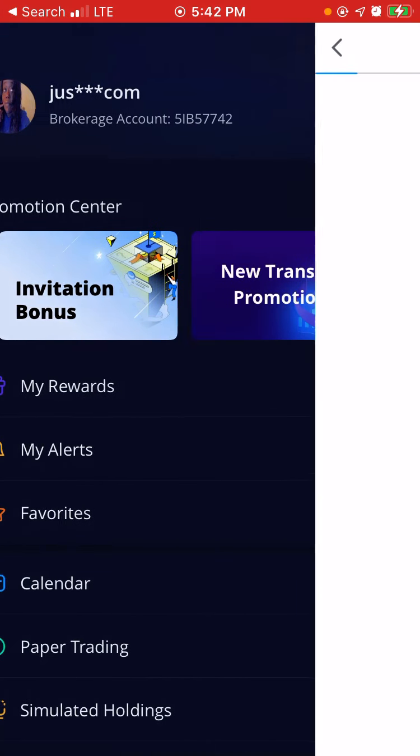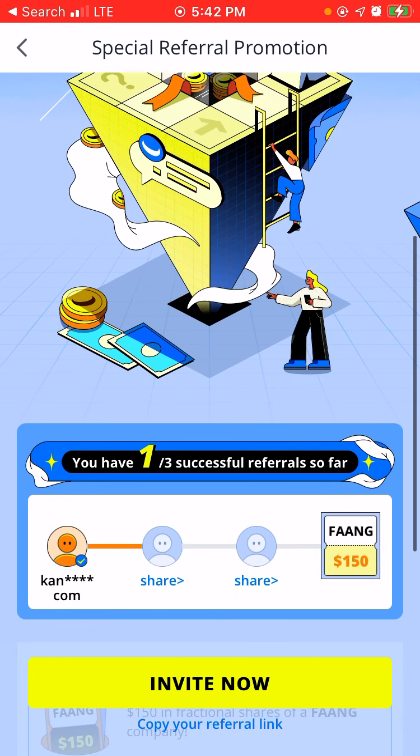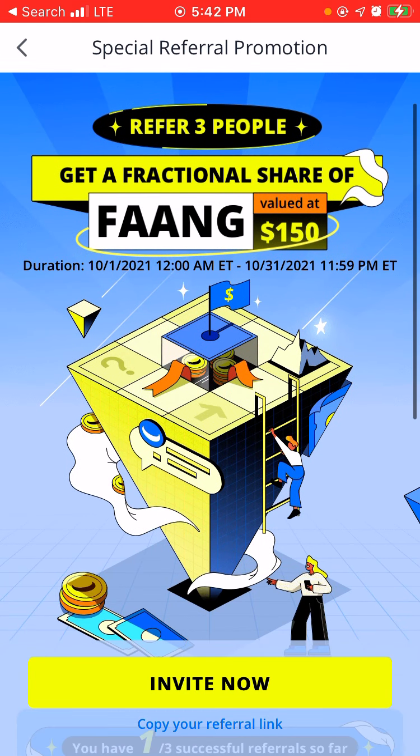All you guys have to do — as you can see right here — congrats, you have successfully referred one person. Keep referring people to open an account with Webull to get the stock bonus. All you guys need is a valid ID and a bank account. Chime actually works for this. You just need a cent to put into your cash account. Once it goes through, you get two free stocks and I get two free stocks. Plus, you get a chance at a share of FAANG valued at $150.